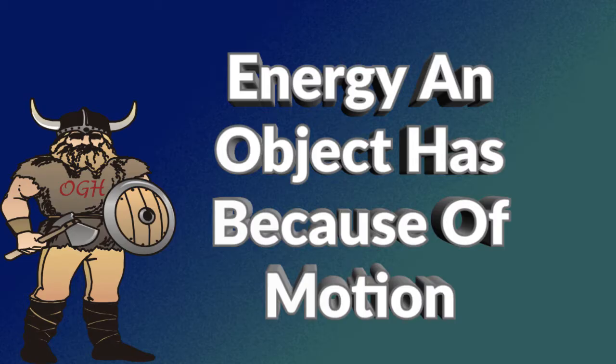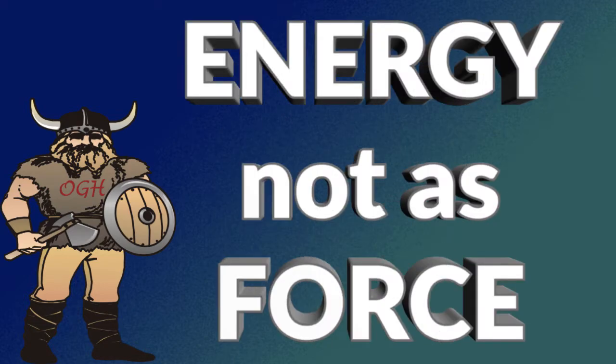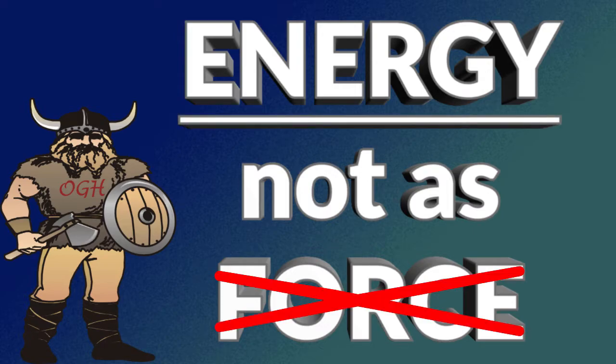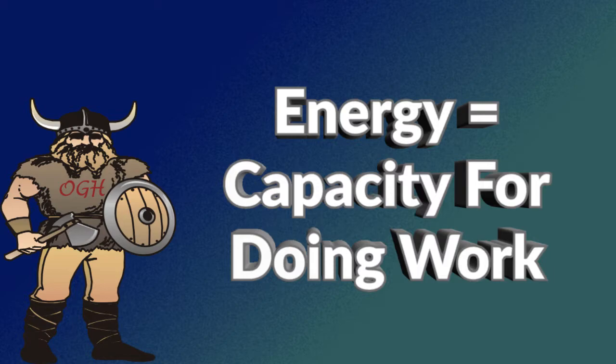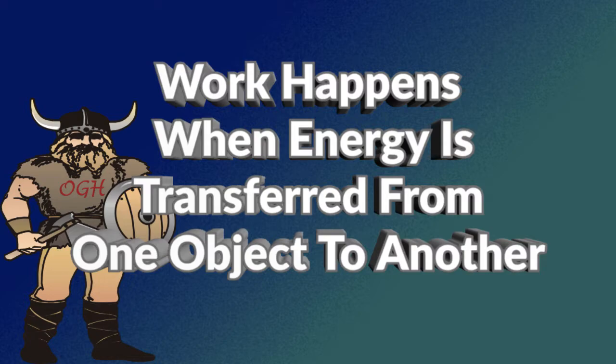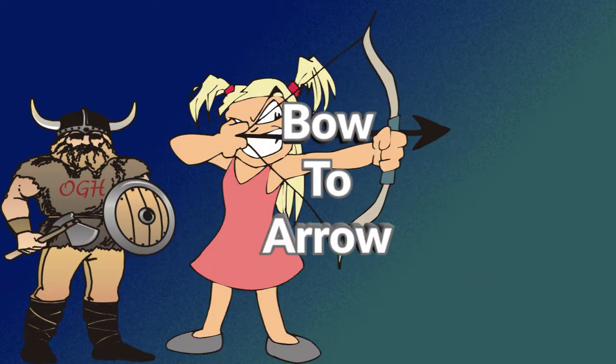Kinetic energy is a form of energy that an object has because it is in motion. Note that kinetic energy is defined as an energy, not as a force. Energy is the capacity of doing work. Energy may exist in different types including but not limited to potential and kinetic. When energy is in the process of transferring from one body to another there is work — for example, from the bow to the arrow.